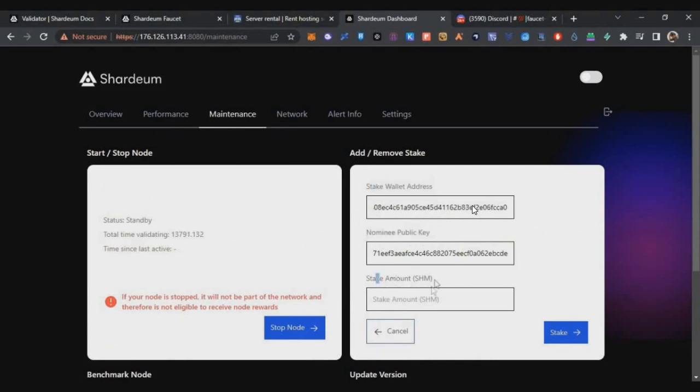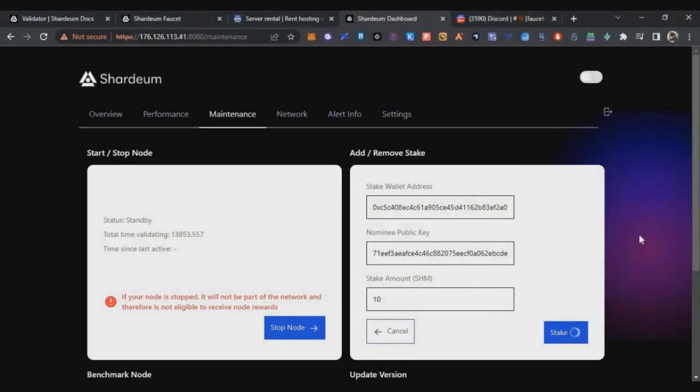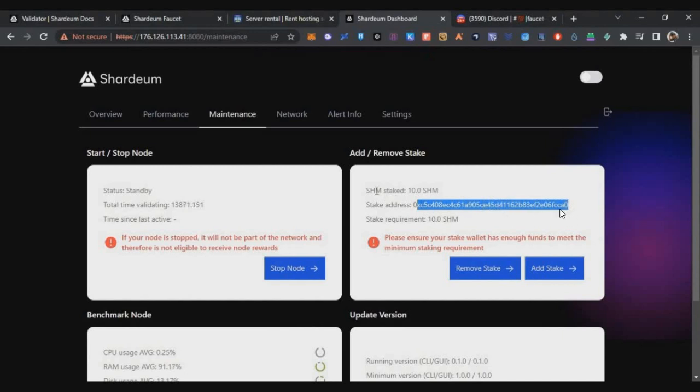In the dashboard under Maintenance, click the Stake button. Under Stake Validator, you'll see your validator address connected via MetaMask, and the nominee public key taken directly from your validator node — this is where your validator and MetaMask wallet are linked. Enter a stake amount of at least 10 SHM tokens (the minimum), click Stake, and approve the MetaMask transaction. Your tokens will be staked into your validator node. This is an important step — the project may use this linked address for any future rewards or airdrops.